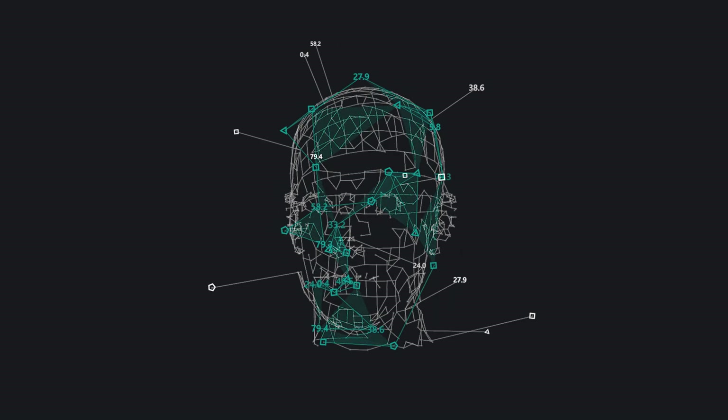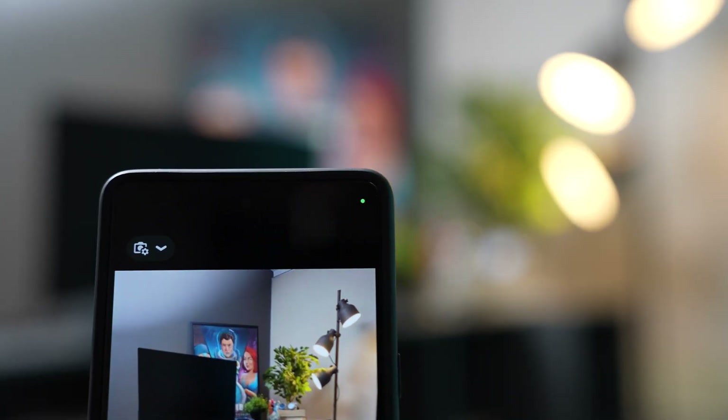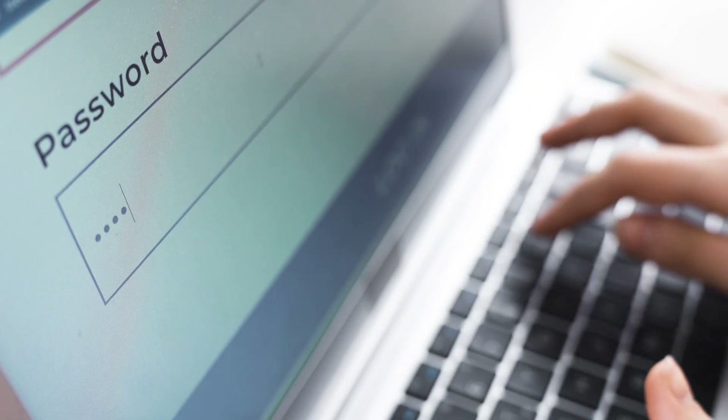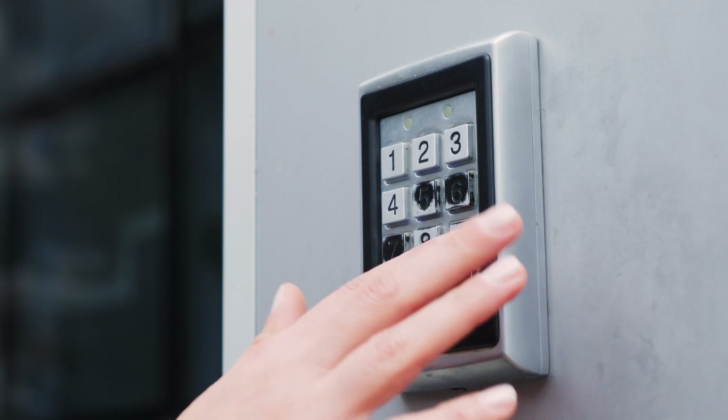iPhone Face ID works fine, even in the dark thanks to the infrared technology, but other devices may only use a regular camera to identify your face, which is very slow. And on top of that, it doesn't work in the dark like the iPhone. So anyway, I wanted to bring up these alternatives to simply tell you that they're not perfect. And for the time being, we are stuck with passwords for more or less most of the websites, devices, and services that we use today.